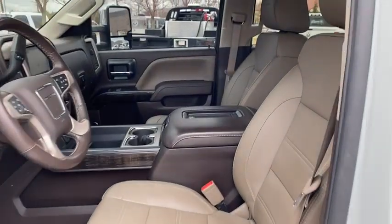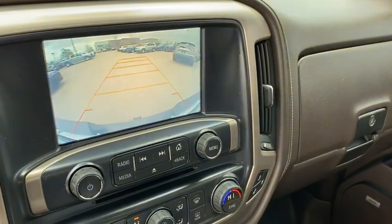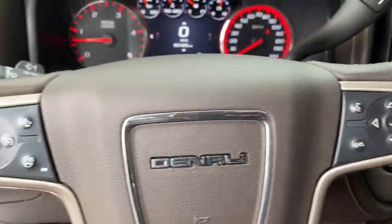Dual airbags, alloy wheels, power steering, floor mats, four-wheel disc brakes, universal garage door opener, power windows, CD player, rear window defroster, and electronic stability control.